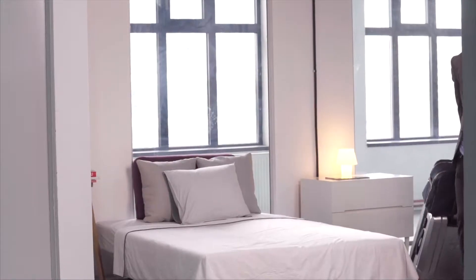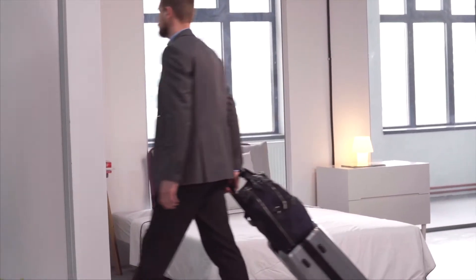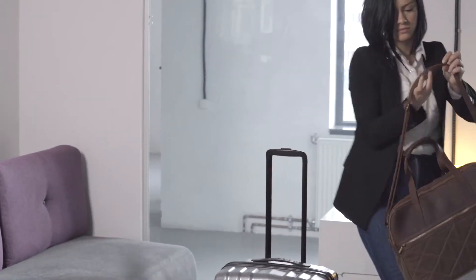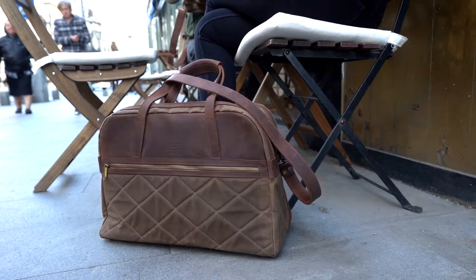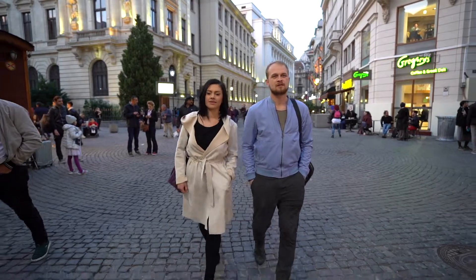This bag is ideal for short trips because you can go straight into your meeting without looking like a tourist. It's so compact that when you go to a bar, nobody will even imagine you have your clothes with you.